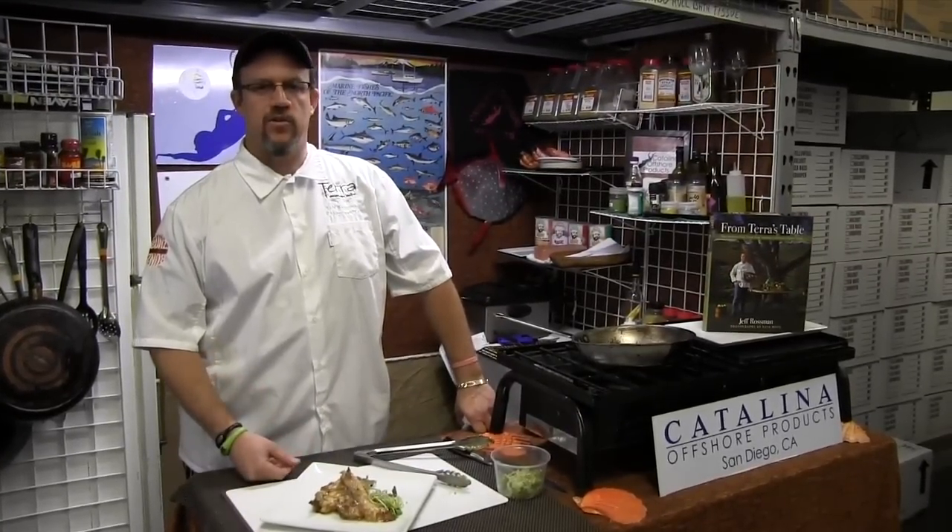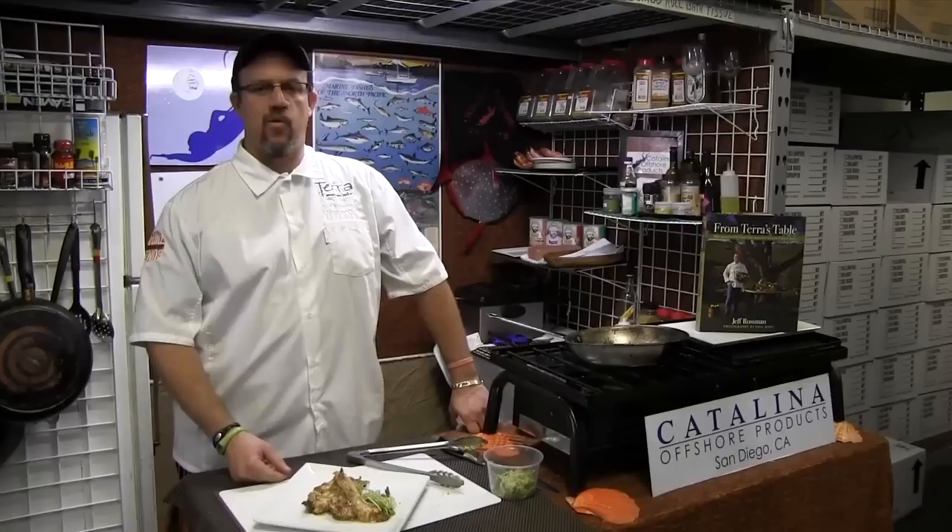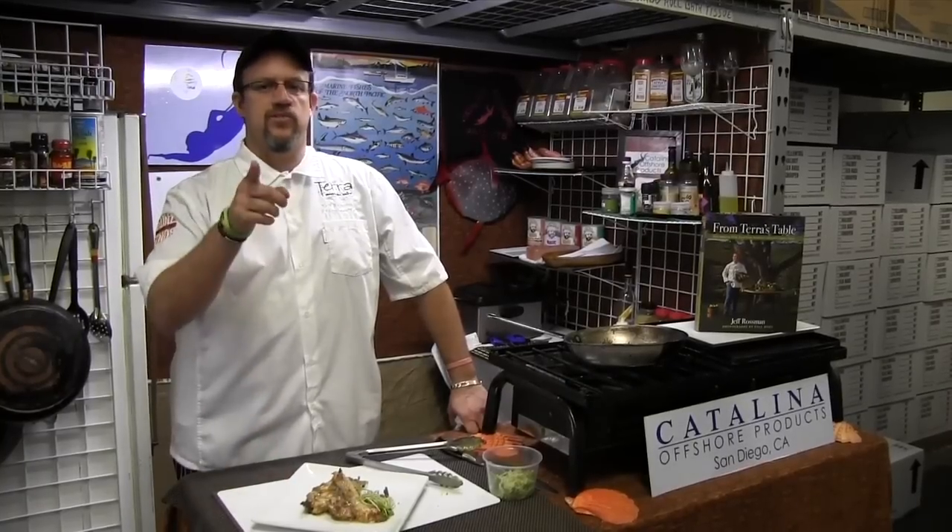We're down here at Catalina Offshore. I'm Jeff from Teramerican Bistro. We're celebrating our one-year anniversary. We'll see you real soon. Peace.